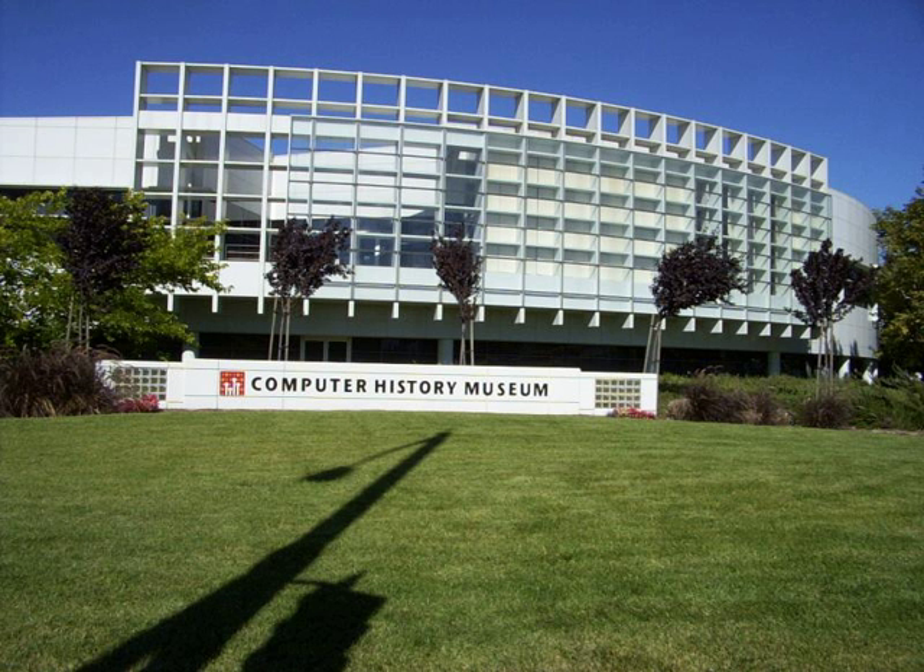There are also private collections, most of which can be visited by appointment.